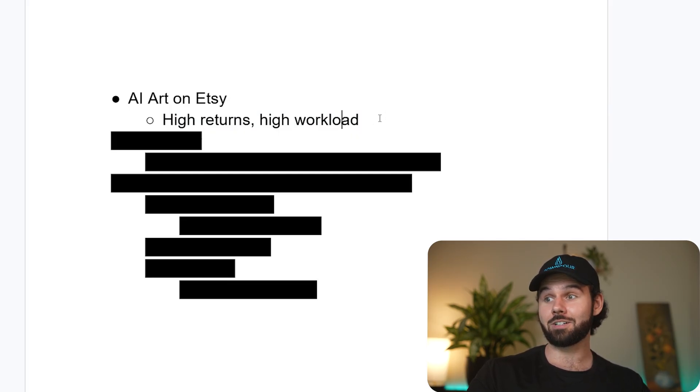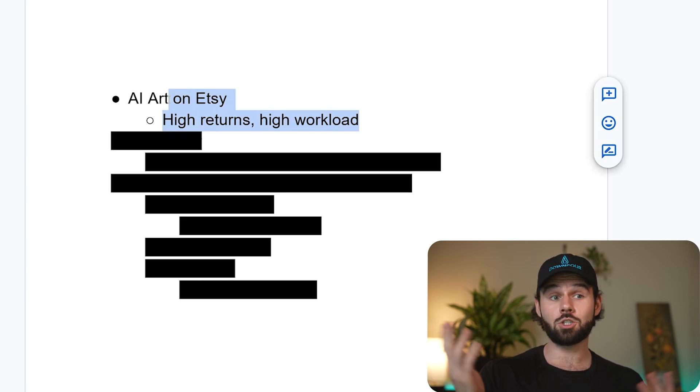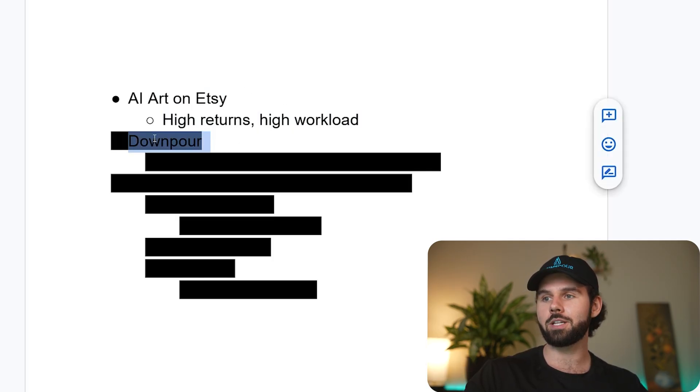When I started selling on Etsy at the end of 2023 and into 2024, I ran into these issues. So I created this automation system for myself to solve this and give me all my time back. It's become extremely powerful and I wanted to share it with the world. This automation system has a name, and that's called Downpour.